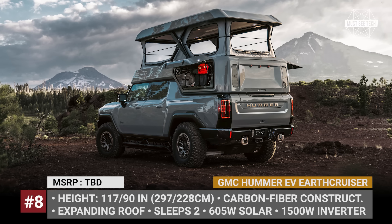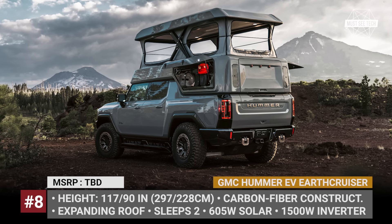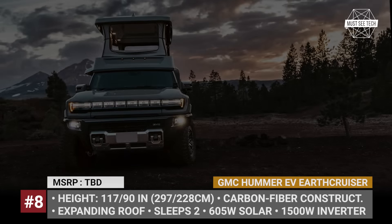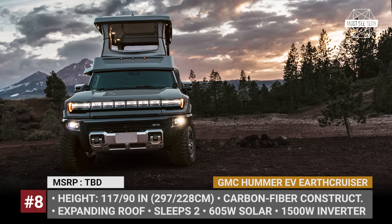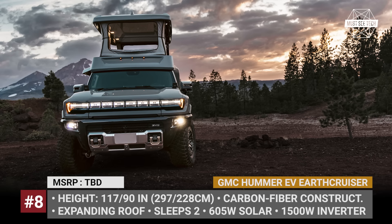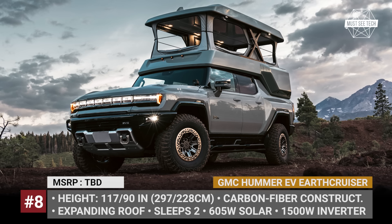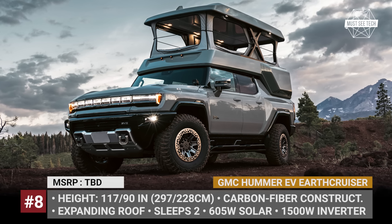GMC Hummer EV Earth Cruiser. Known for their go-anywhere expedition vehicles, Earth Cruiser has probably found the ultimate electric pickup for a new project. The company's uplift for the new-generation GMC Hummer EV turns it into a mobile, adventure-ready home that can charge itself. The truck features a carbon fiber topper fully integrated into its chassis with an expanding roof. When in camp mode it stands 117 inches tall, while during driving the exterior height is decreased to 90 inches.